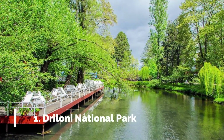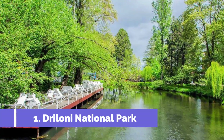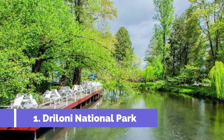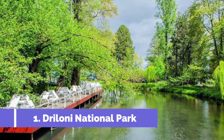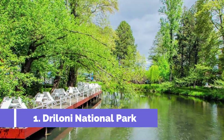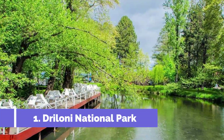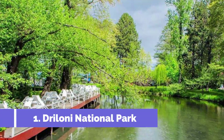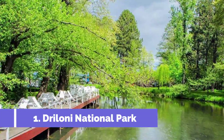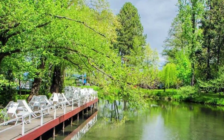Number one: Dryloni National Park. Dryloni National Park is one of the top attractions in Pogradec, Albania, located just a few kilometers away from the city. It is a popular destination for both locals and tourists seeking natural beauty and tranquility, covering an area of 160 hectares.